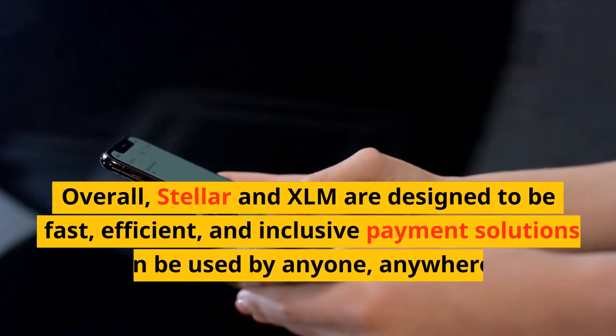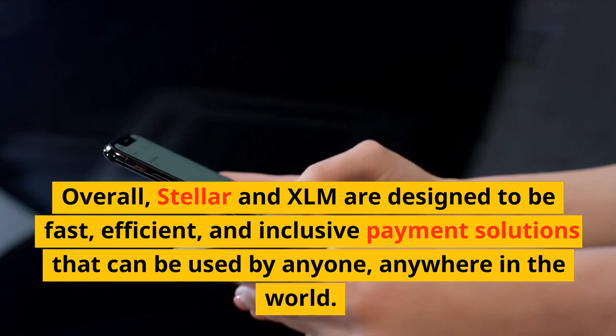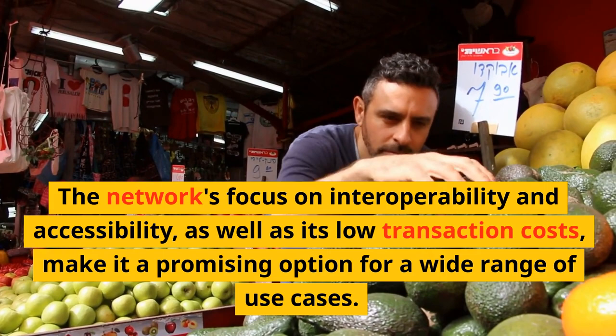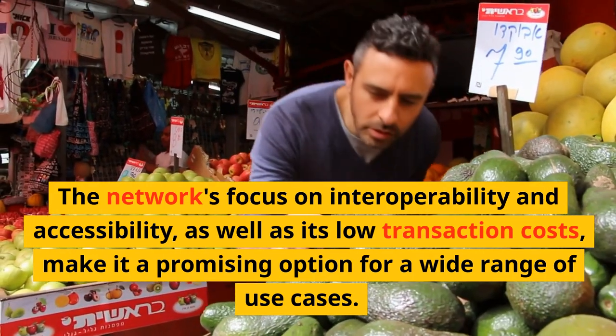Overall, Stellar and XLM are designed to be fast, efficient, and inclusive payment solutions that can be used by anyone, anywhere in the world. The network's focus on interoperability and accessibility, as well as its low transaction costs, make it a promising option for a wide range of use cases.